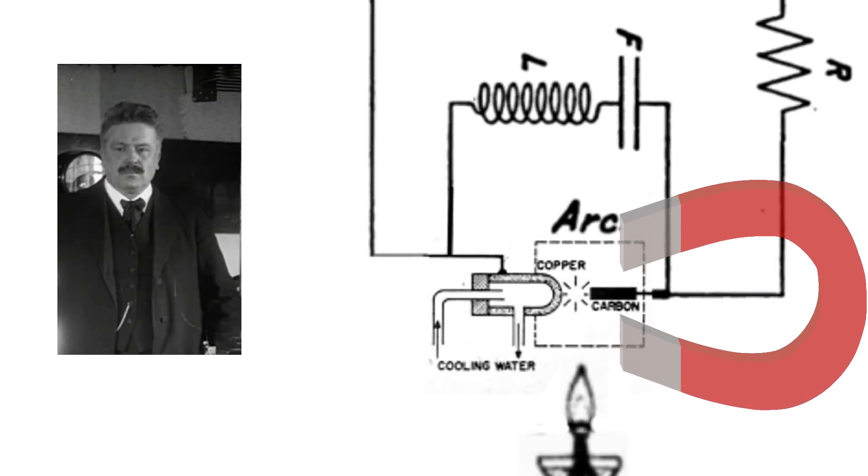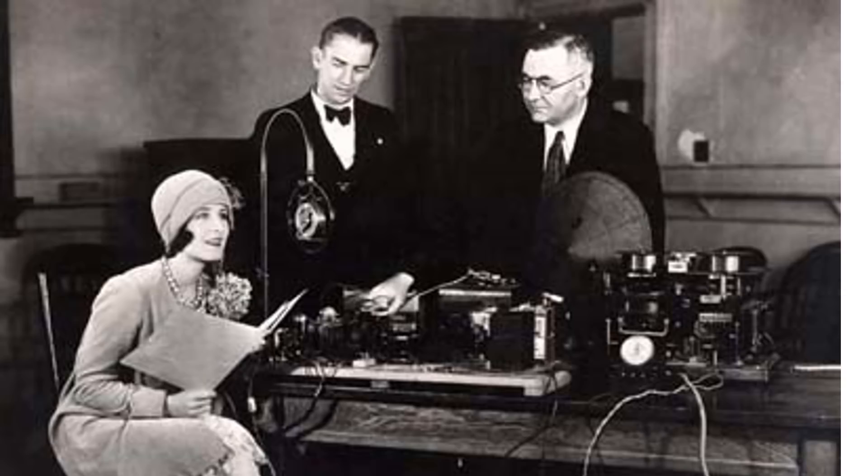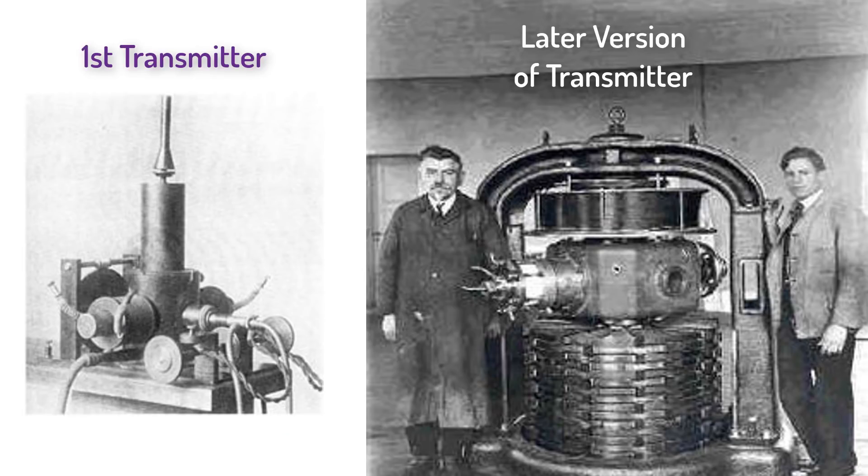Poulsen refined it further though. He found that a copper-carbon arc worked better than a carbon-carbon arc, although the copper had to be kept cool with water. Finally, he found that if he rotated the carbon electrode, it would help keep the signal steady. Because this machine would send radio signals at basically a constant frequency, you could send several signals at the same time at different frequencies. Also, smooth radio waves are required for transmitting sound wirelessly. Poulsen thought his arc transmitter could be, quote, "used as an electric generator for wireless telegraphy and telephony" — and he was right.